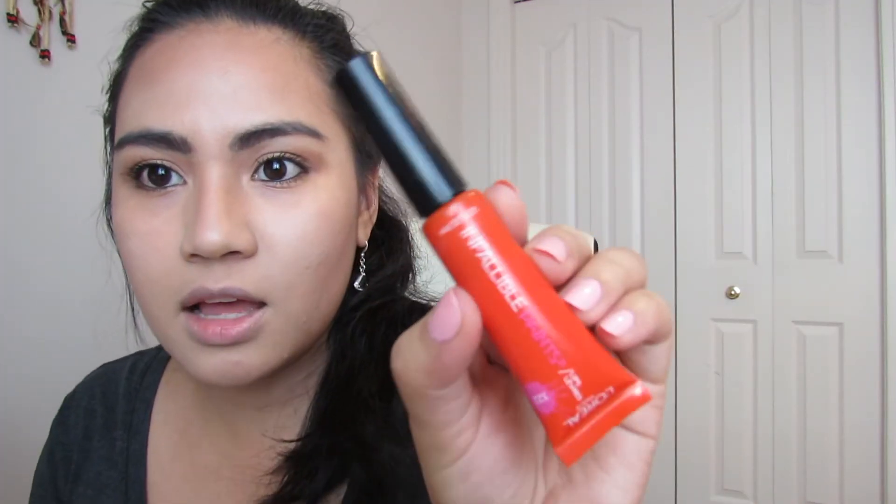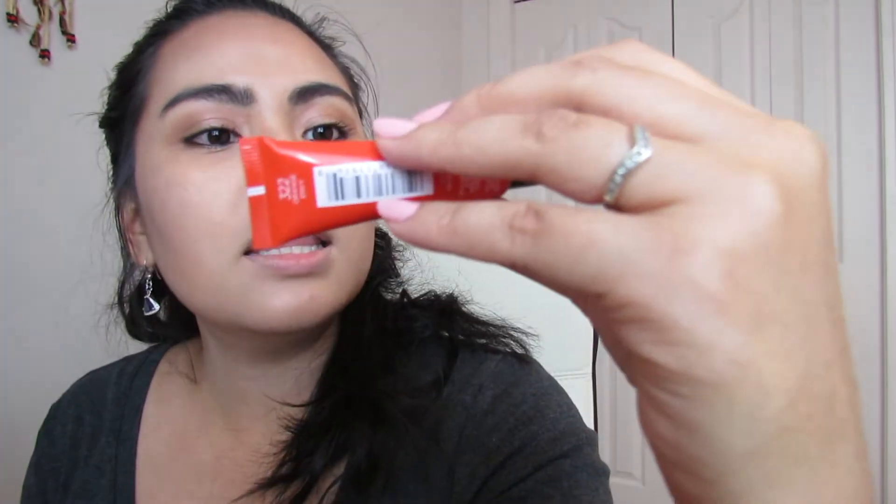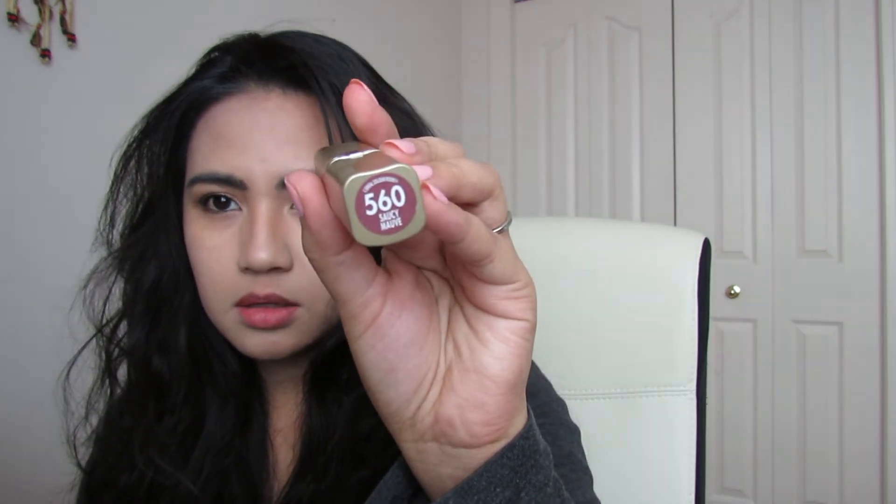I just put my blush on. For my lips, I'm going to use the L'Oreal Infallible Paints in shade 322, Orange Envy. I don't think I've worn this kind of color before — it's a little too bright for me, so I'm going to change. For now, I'll use my favorite L'Oreal Paris lipstick in shade 560, Suave Love.